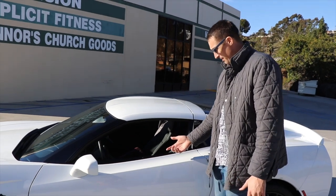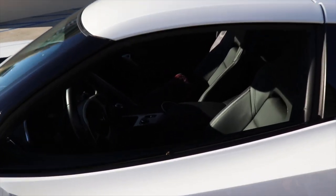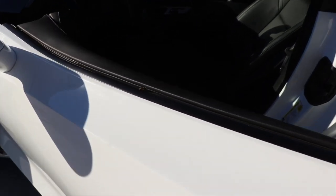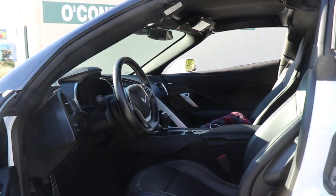Check this out — he's ruining my video. Let's see if we can get him out of there. He doesn't want to leave. There he goes. So I wanted to show you the interior of this thing.